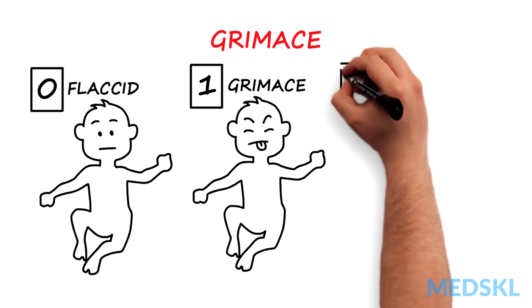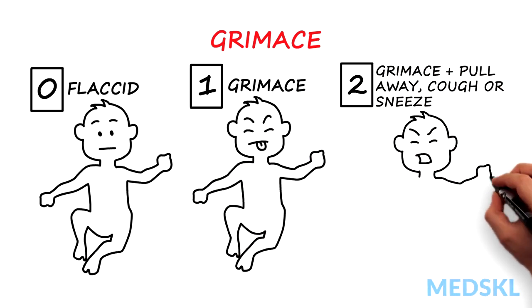G for grimace or reflex irritability: 0 for flaccid, 1 for grimace, 2 for grimace and pull away, cough or sneeze.